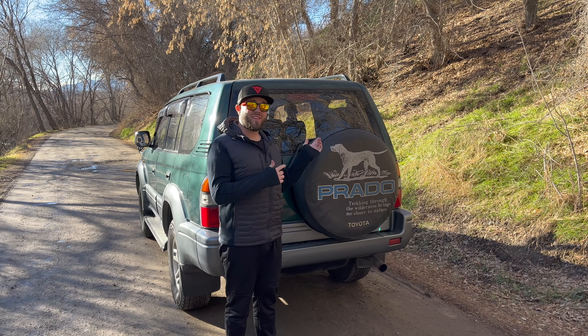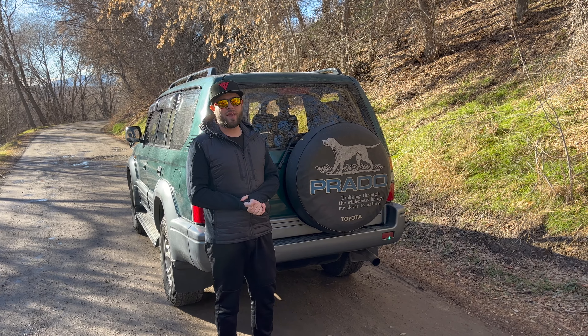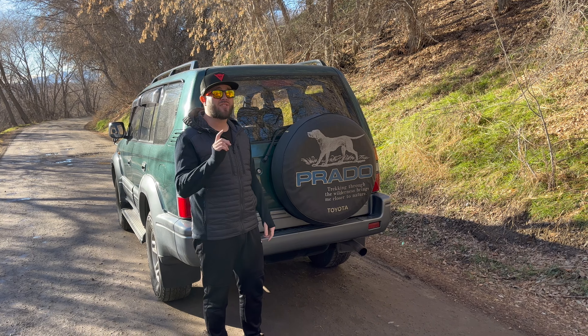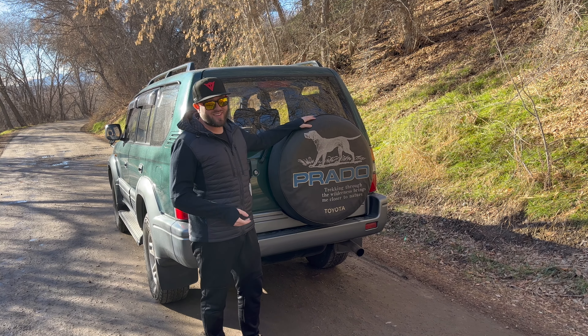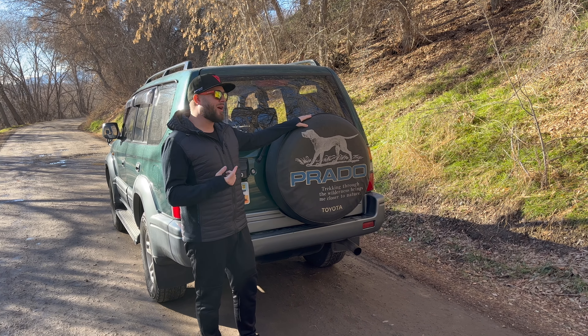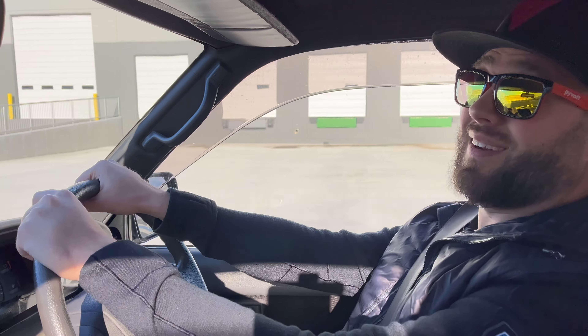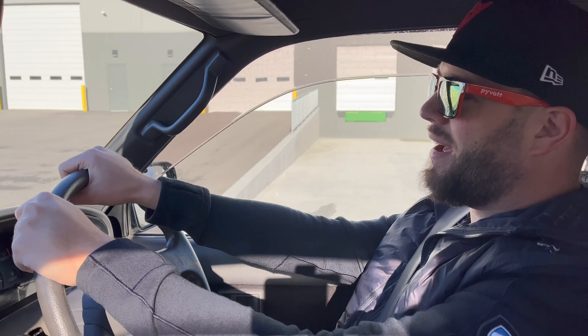This is a 1996 Land Cruiser Prado - it's a four cylinder, turbo diesel. But this is not the car that I bought. The car I bought is actually silver. Sorry, that was not the vehicle - I know there are a lot of Land Cruiser Prado fans out there.